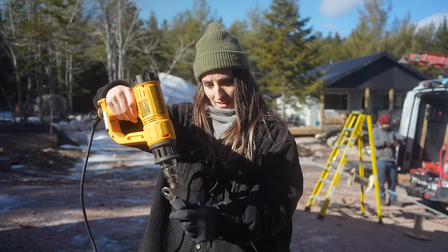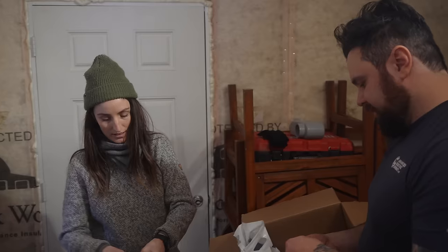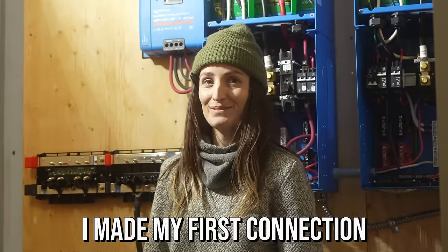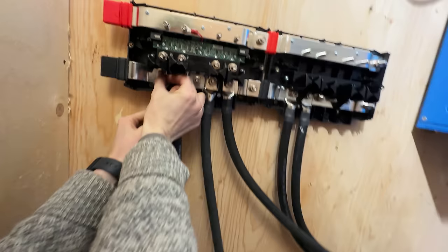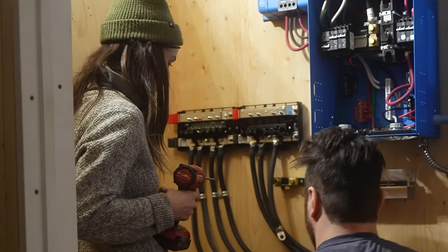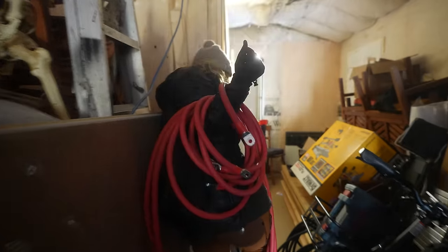With all the cables cut and the ring terminals attached, we shift our focus on connecting the negative terminals. So now all of the negatives are nicely connected — and what comes after negative? Positives! So now we need to take our eight-foot lead positive cables and do the same thing and bring it to the Lynx distributor on the top.